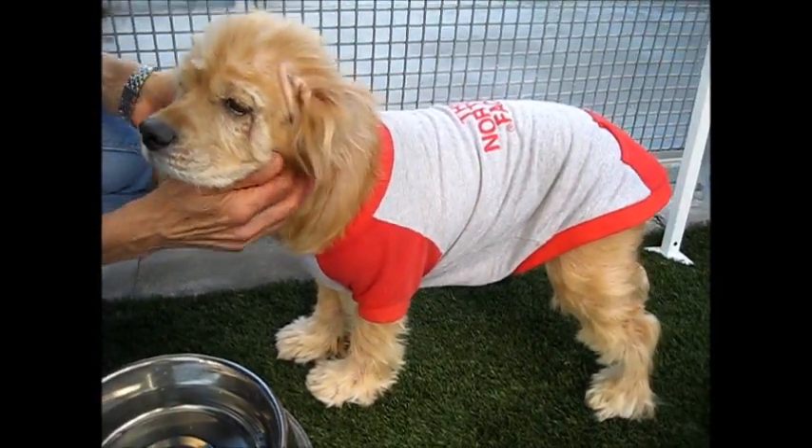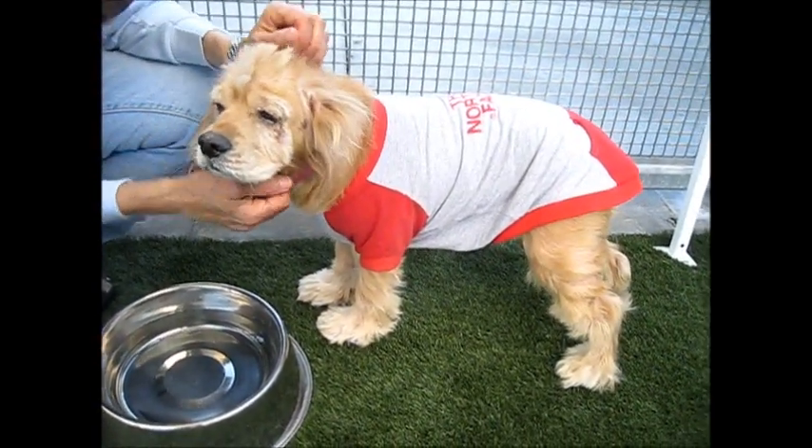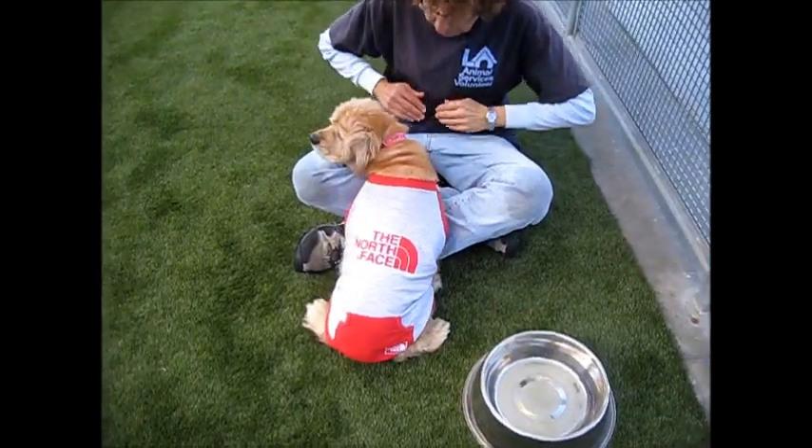She's shaking right now. She's a little bit scared, but I think a couple of minutes with Andrea, in this nice quiet environment, she should be okay. She likes you right away.